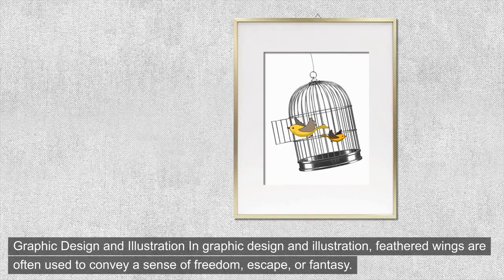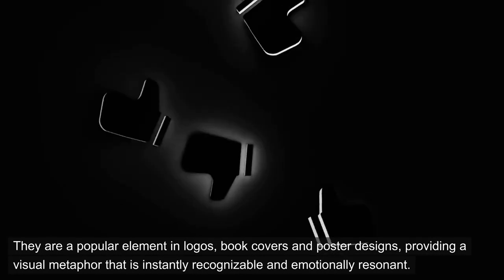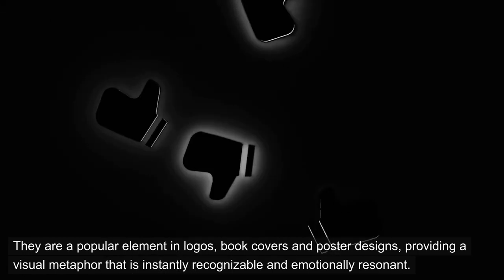Graphic design and illustration. In graphic design and illustration, feathered wings are often used to convey a sense of freedom, escape, or fantasy. They are a popular element in logos, book covers, and poster designs, providing a visual metaphor that is instantly recognizable and emotionally resonant.